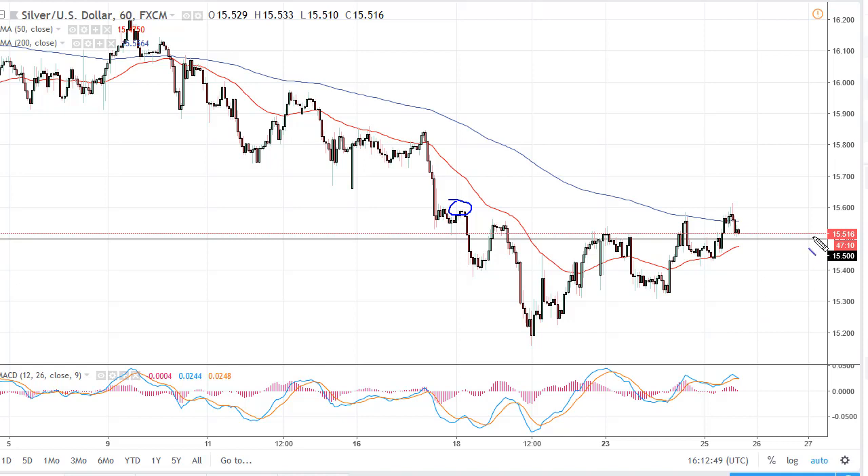I think longer-term charts dictate that $15.50 to $15.00 is a major area of support. So the question now is: are we building up bullish momentum in the form of some type of ascending triangle?